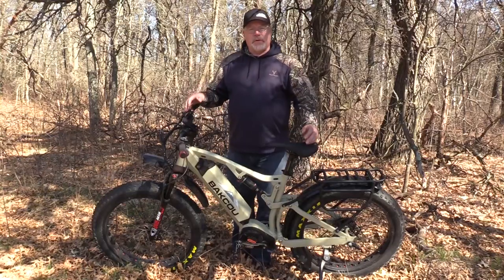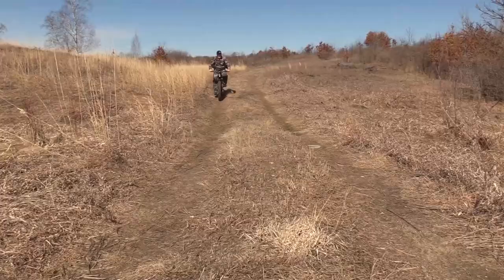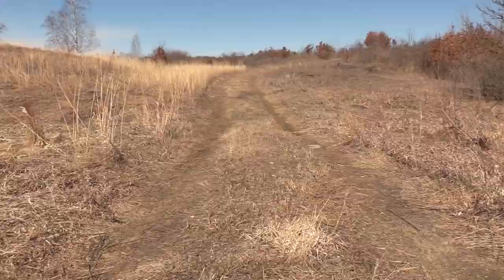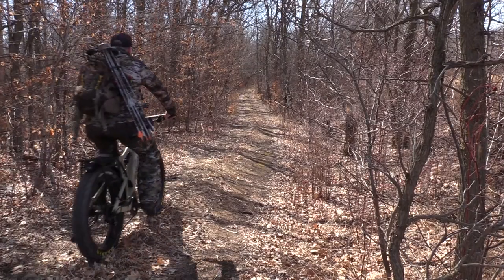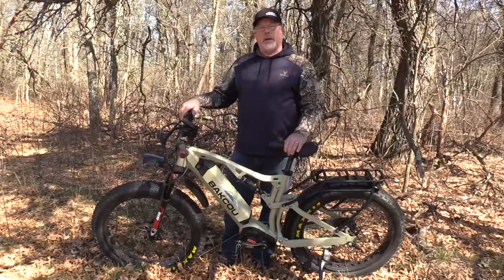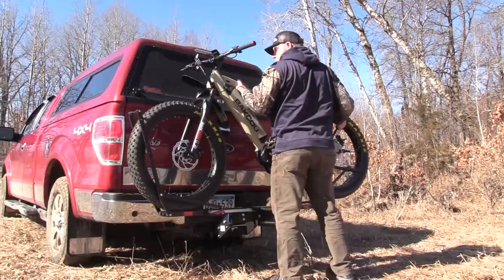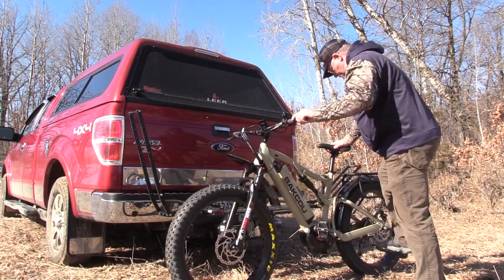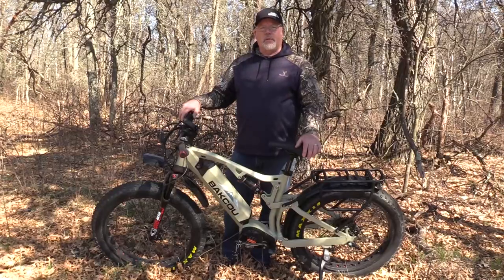The bike is a huge advantage to my deer hunting, and I'm even starting to use it for bear hunting. I know people that are using it for other kinds of hunting. Most public lands, I find that you can use this bike, and I've been using it more and more. I'm really excited about continuing to use it, especially now that I've got this new, more reliable bike with some really cool features on it.